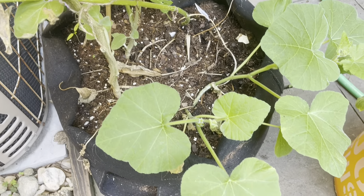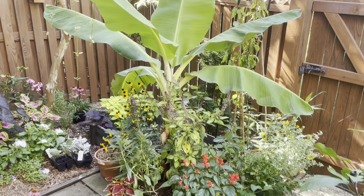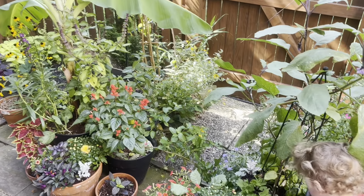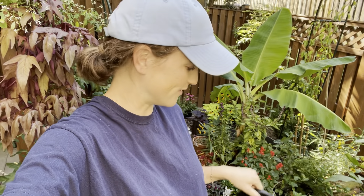In here we have my second succession of squash — all the squash that I started again in July. They're starting to get going, and another one in this eggplant — look at all these eggplants too! Beautiful. And then these are the summer-started squash as well.